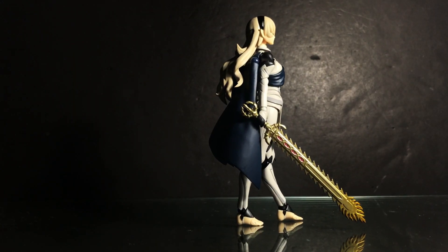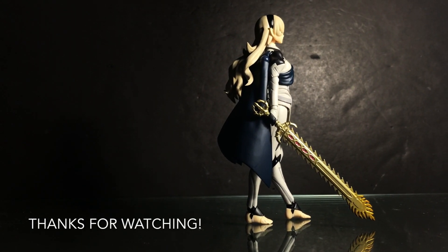But that's all from me, thanks for watching, hope you enjoyed it, and I'll see you in the next review.